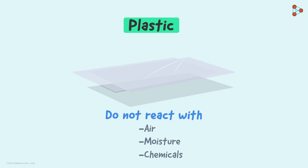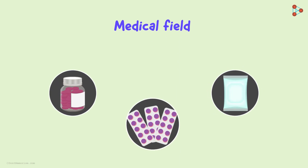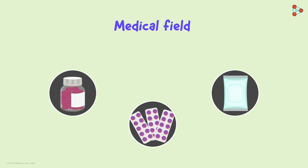Where can this property be applied? Airtight containers can be made to store food or liquid items. This property also leads to an important application in the medical field. Because they do not react easily with chemicals and are non-corrosive in nature, bottles, sachets, and strips of plastic can be used to store medicines.